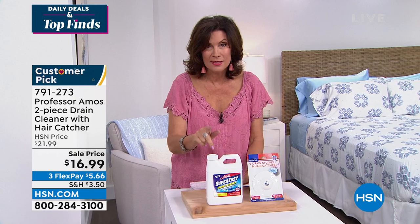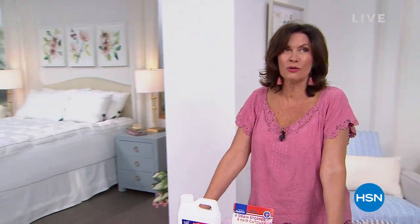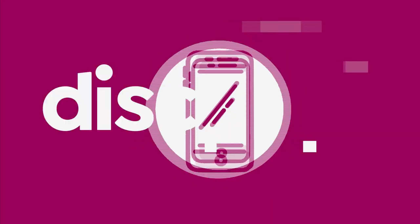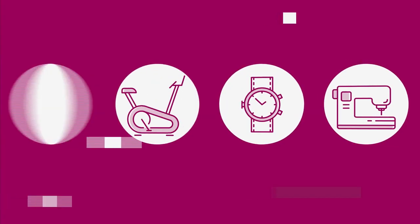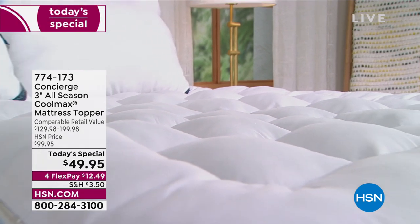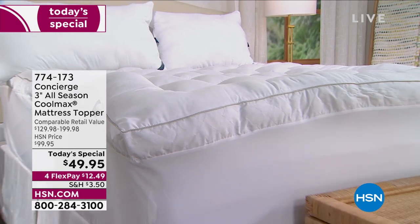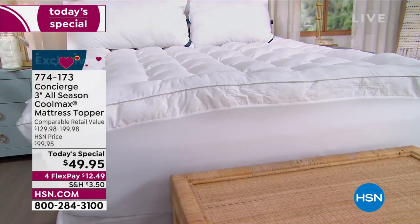You will love the way that works. And you're going to love the Lush Plush mattress topper that we have for you. You're going to feel so good when you sleep, and you're going to love the price because it's our Today Special. Start with lush, start with plush — and then you're looking at Coolmax technology on top of that, truly one of the best mattress toppers from Concierge Collection.